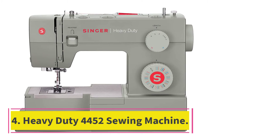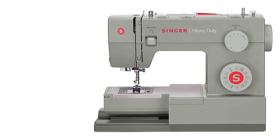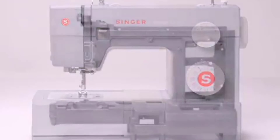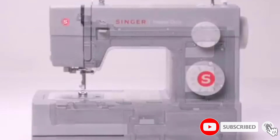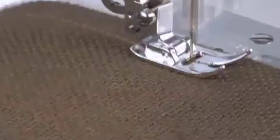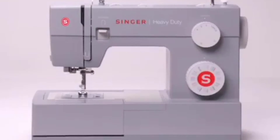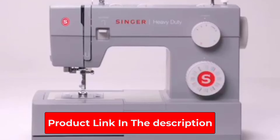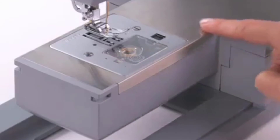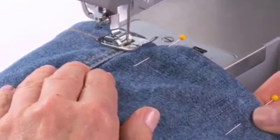At number 4: the Heavy-Duty 4452 Sewing Machine. One of the most popular heavy-duty sewing machines on the market, the Singer Heavy-Duty 4452 is great for sewing through challenging fabrics like denim and leather. The needles are size 16, which can go through multiple layers of denim fabric. A non-stick foot is included for other challenging fabrics like leather and vinyl. The pressure of the presser foot is adjustable when sewing on more lightweight versus heavyweight fabrics. With 32 built-in stitches, this machine is great for heavy-duty and standard fabrics alike.